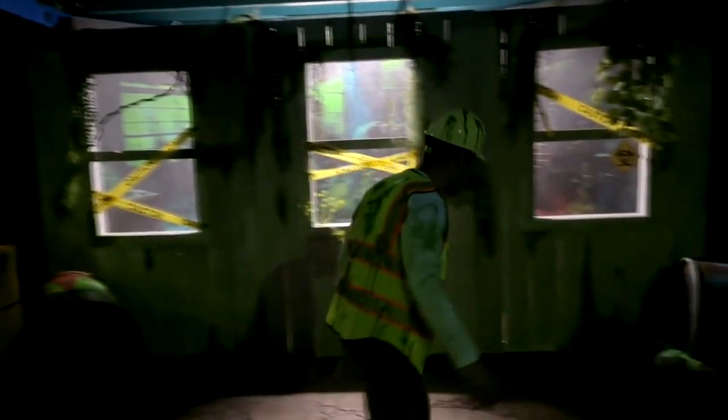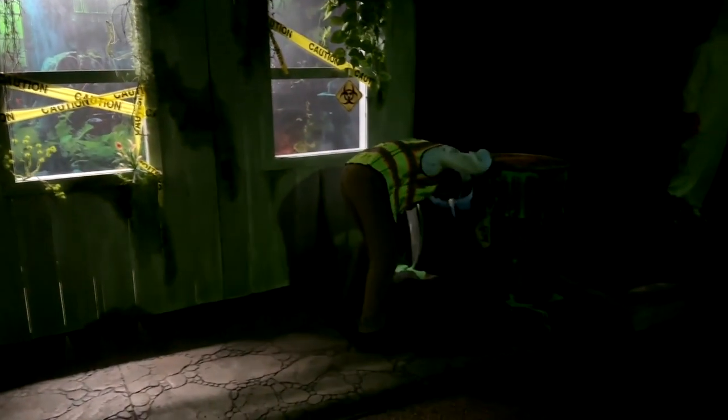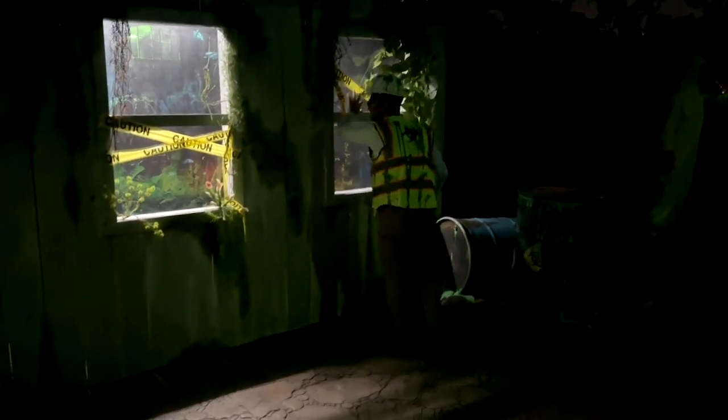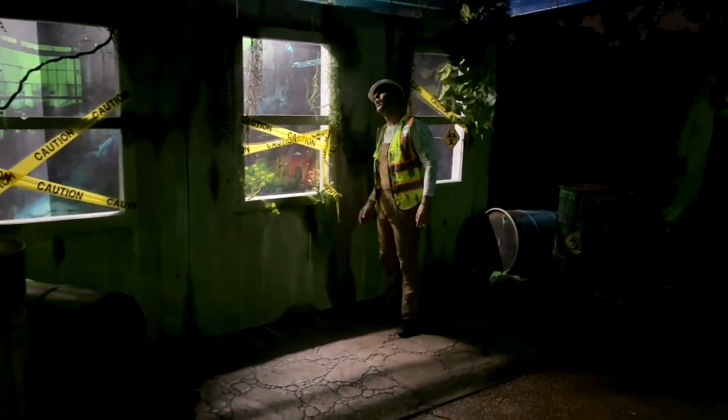My favorite part is this right here — this old run-down, kind of creepy building. I don't know why it's my favorite part; I just like all the growth on it and the lighting and stuff like that.